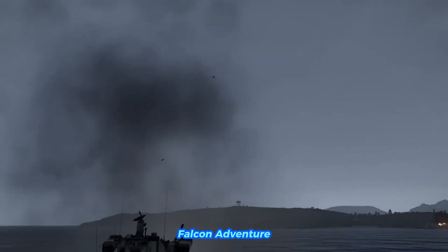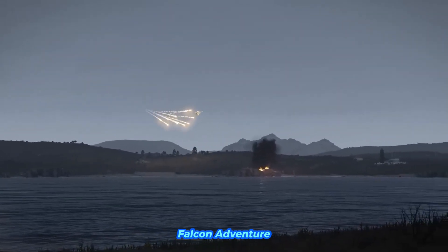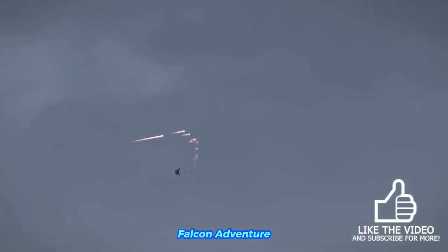The flight duration varies based on the type of mission. For instance, high-speed, low-level flight or combat maneuvers consume more fuel, reducing flight time. On the other hand, cruising at higher altitudes and speeds conserves fuel, increasing the aircraft's range.